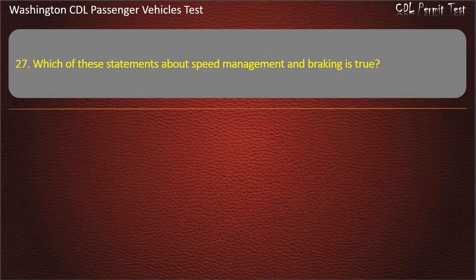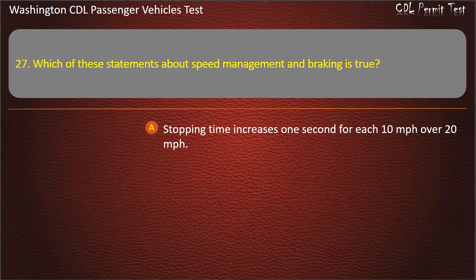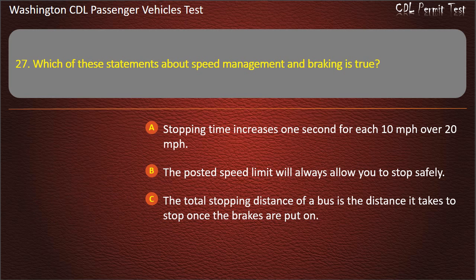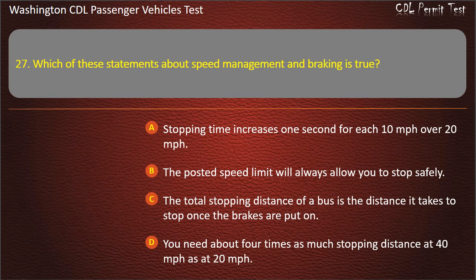Question 27. Which of these statements about speed management and braking is true? Stopping time increases 1 second for each 10 mph over 20 mph; the posted speed limit will always allow you to stop safely; the total stopping distance of a bus is the distance it takes to stop once the brakes are put on; or you need about 4 times as much stopping distance at 40 mph as at 20 mph. Answer: You need about 4 times as much stopping distance at 40 mph as at 20 mph.